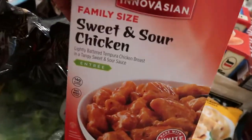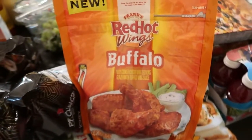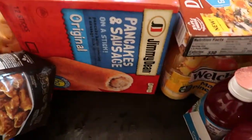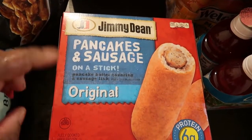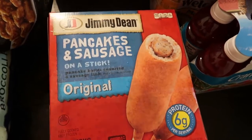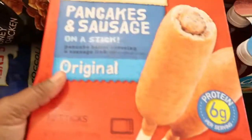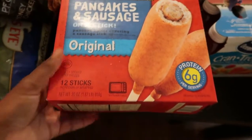We have another bag of the Red Hot Buffalo Wings. Then here we have two boxes of pancakes and sausage on a stick — I've never bought these, but I'm really pushing it with breakfast in the morning with a newborn baby, so this would be really good. Two boxes for the children to eat in the morning when they're hungry.